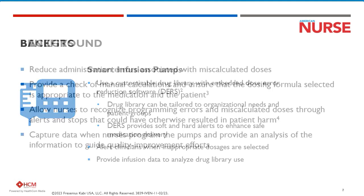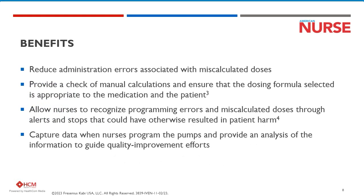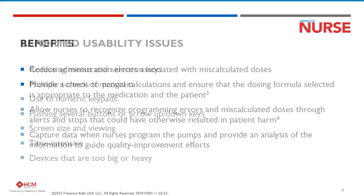Smart pumps have been indispensable in the administration of meds, fluids, and even blood. They help reduce the administration errors associated with miscalculated doses. They provide a check of the calculation and ensure that the dose selected is appropriate. And they allow nurses to recognize programming errors and miscalculated doses through alerts, stops, and safety software.